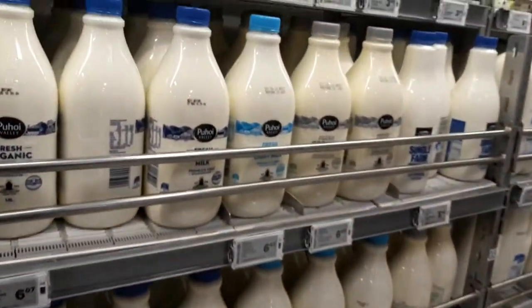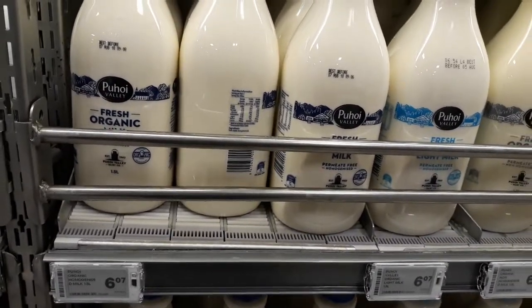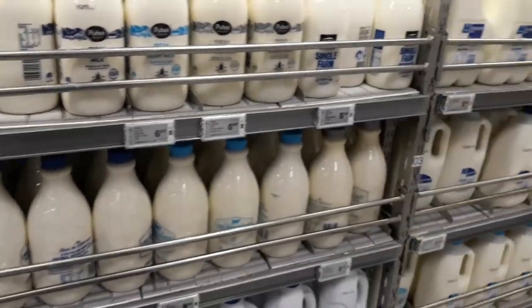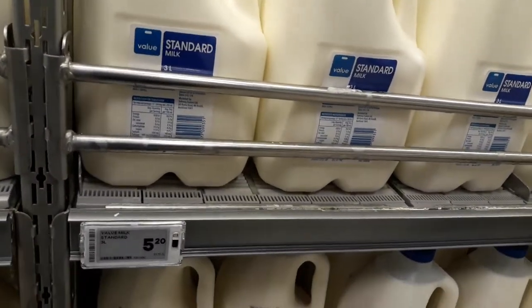That's for one litre. And you have Puhoy organic milk, that's slightly expensive at $6.07. And you've got the value standard milk which is $5.20 for three litres.